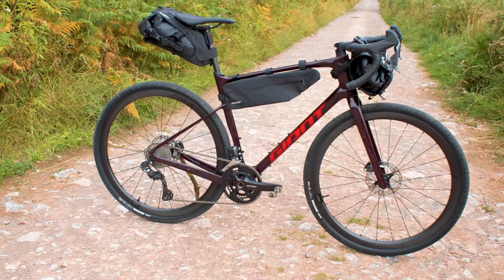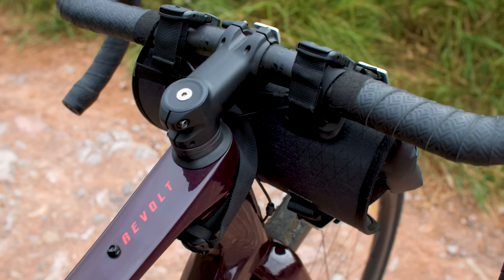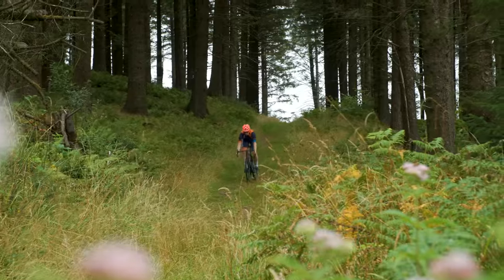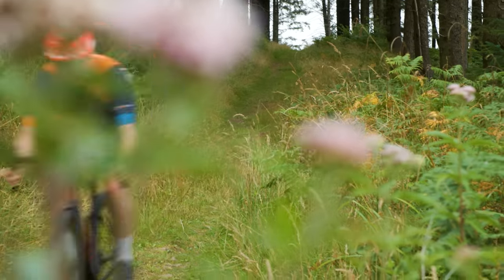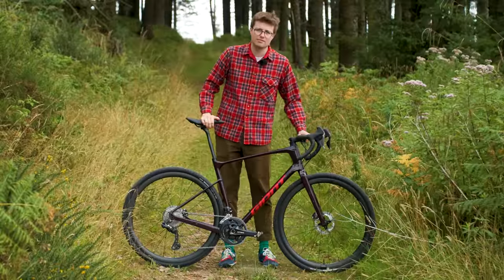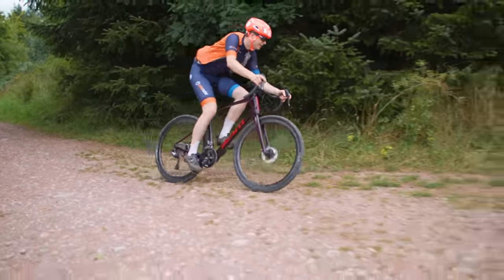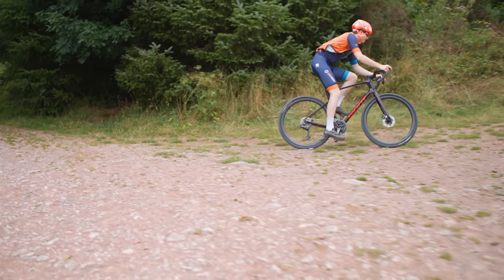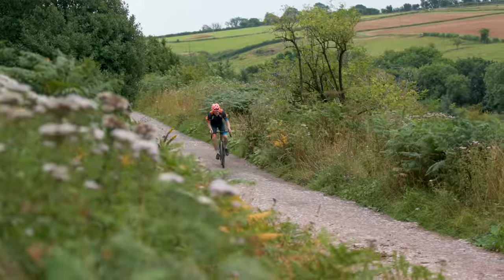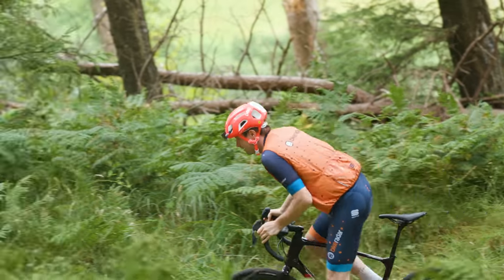Gravel bikes are also well suited to being loaded up with your camping kit for multi-day bikepacking adventures. It's worth stressing that gravel riding might mean something very different to you depending on which part of the planet you're on. Here in the UK, what is considered gravel riding couldn't be further removed from the endless dusty plains of gravel racing's spiritual home in the midwest of the USA. We regularly see comments from our American audience claiming that our mix of bridleways, muddy trails and single track isn't even gravel riding at all. This variety of riding is reflected in the broad spectrum of gravel bikes available on the market.